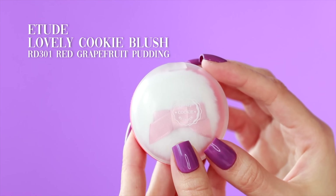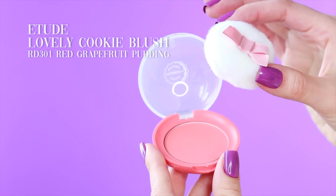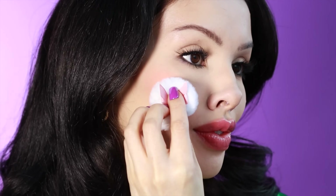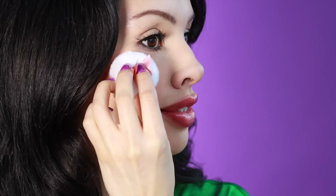This blush is what we're going to apply next and it is so cute. It comes with this little puff, and when I first got it I thought like some applicators, oh, it's not really going to be ideal. But I am so happy with how this applies to the skin — it's very wonderful. They know what they're doing over at Etude.